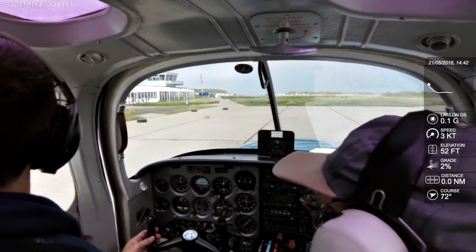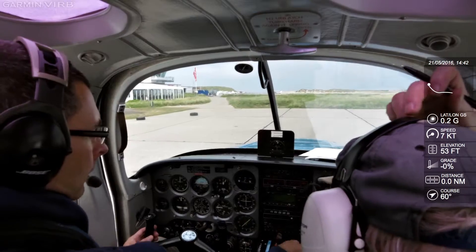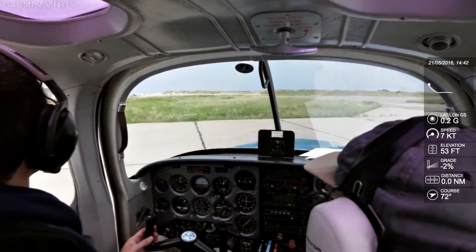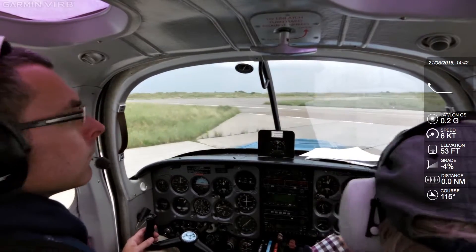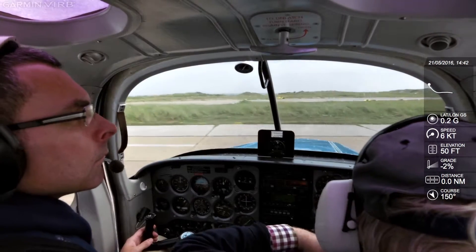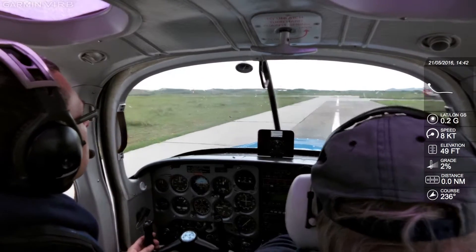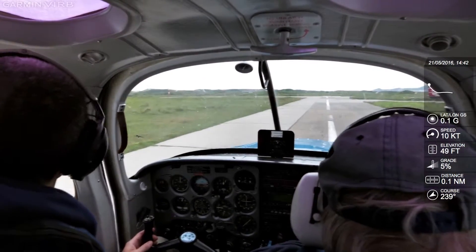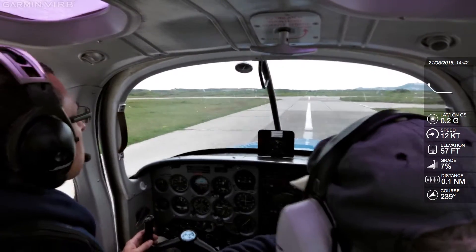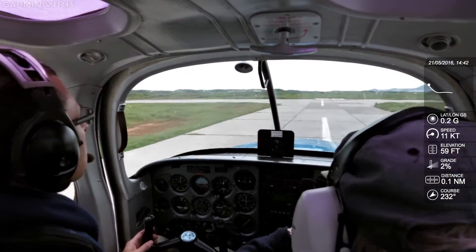This side, alright? The other side, yep. Nothing, nothing. Was that for a minute? On that there. 22. 22.